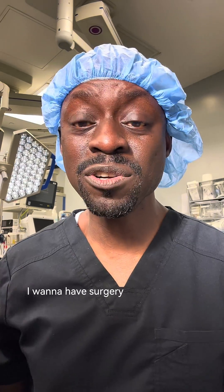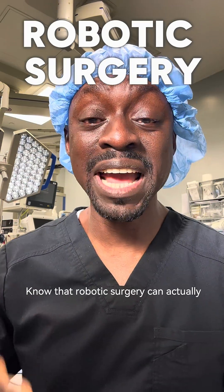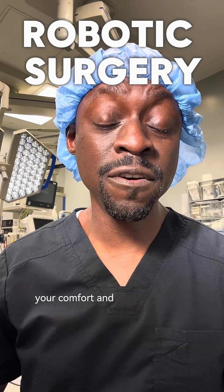No woman wakes up in the morning and says, oh, I want to have surgery or I want to see a gynecologist. However, if it looks like that's your next best step, know that robotic surgery can actually improve your quality of life, your comfort, and your confidence.